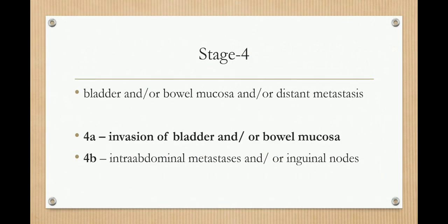In stage 4, the bladder or bowel mucosa or distant metastasis are involved. In stage 4A, there is invasion of the bladder or bowel mucosa. In stage 4B, there is intra-abdominal metastasis and/or inguinal lymph nodes. The treatment is chemoradiation in 10–20% of the cases.